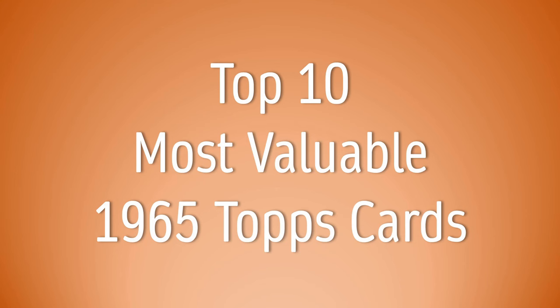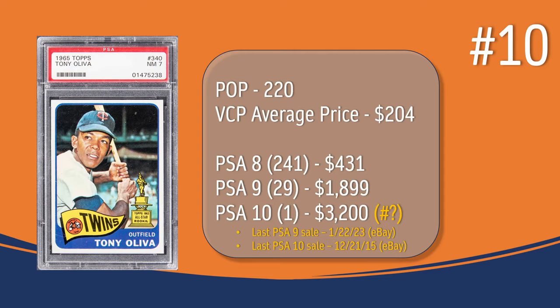Coming in at number 10, we have the Tony Oliva All-Star Rookie Cup card. In PSA 7, there have been 220 graded copies with a current VCP average price of $204. There have been 241 graded a PSA 8, and they sell for around $431. There have been 29 graded a PSA 9; the last PSA 9 sale was in January of 2023 through eBay, and it sold for $1,899. There has been one graded a PSA 10; the last PSA 10 sale was in December of 2015, and it sold for $3,200.